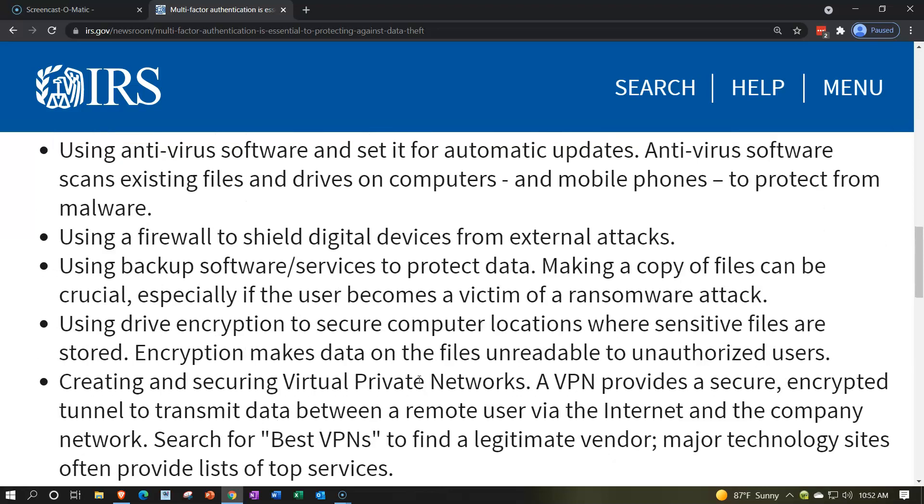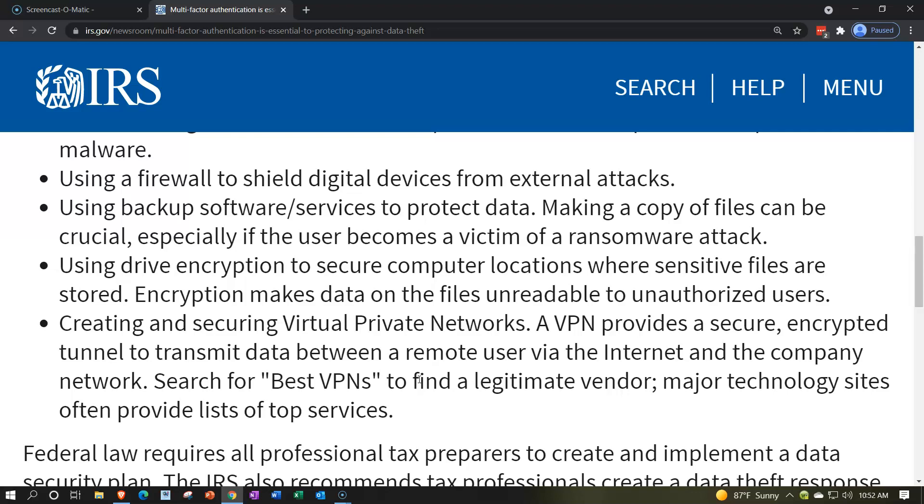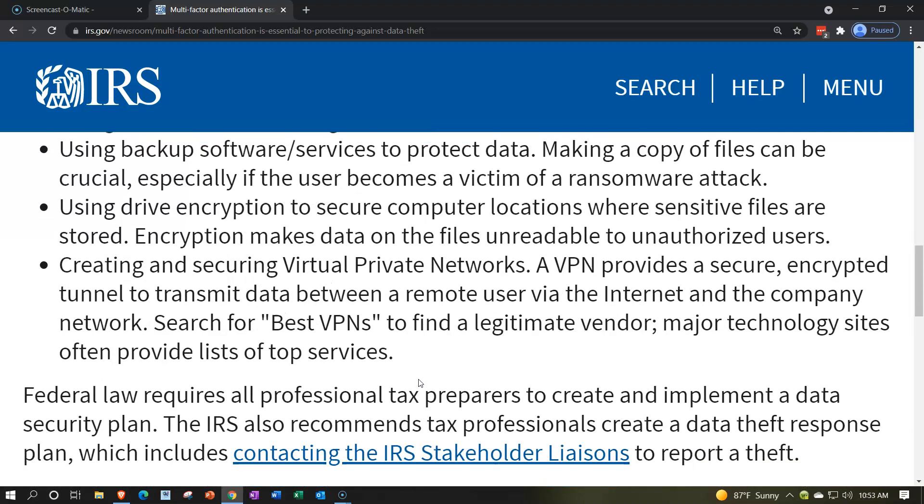Using a firewall to shield data devices from external attacks and using backup software services to protect data are also recommended. Making a copy of files can be crucial, especially if your office becomes a victim of a ransomware attack — where attackers lock down your computer and try to blackmail you.